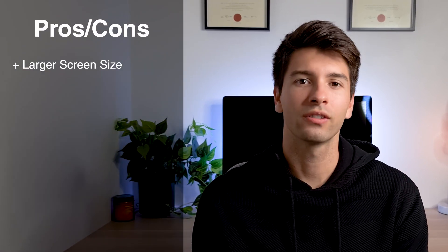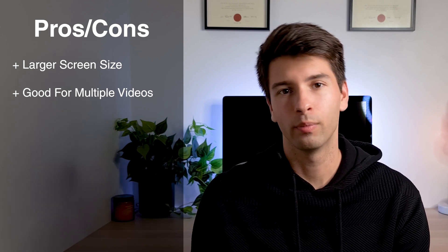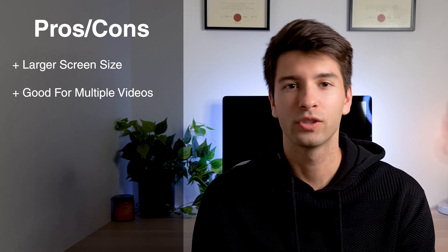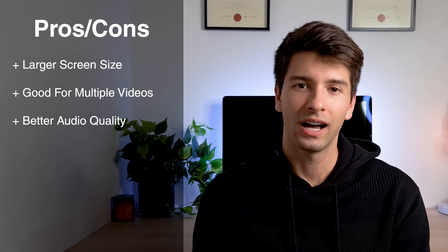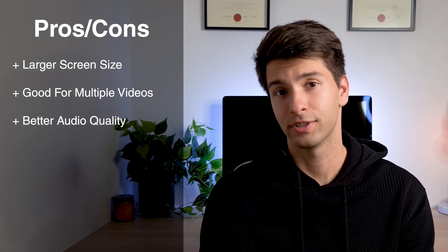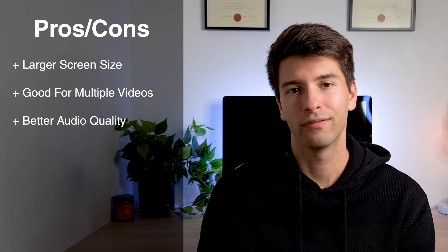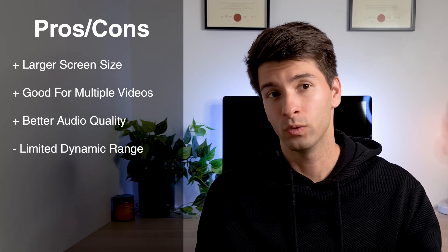However, there are additional benefits to using a laptop over your smartphone. The larger screen size allows you to talk to multiple people at once and see multiple participants without squinting. Laptops also have much bigger speakers, which produce much better sound quality in larger or echo-prone environments. However, because laptops aren't designed as photography tools, they don't have the software smartphones do, so you're not going to get the great dynamic range in a laptop's camera that you will in a smartphone.